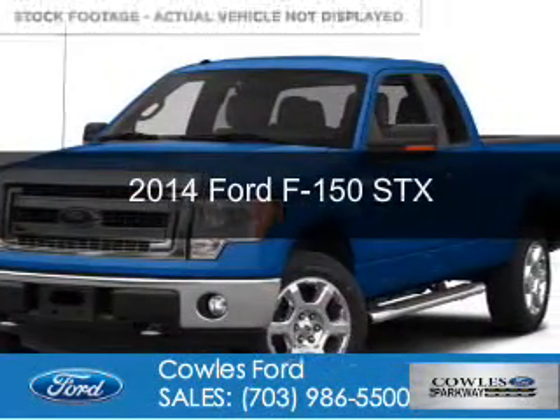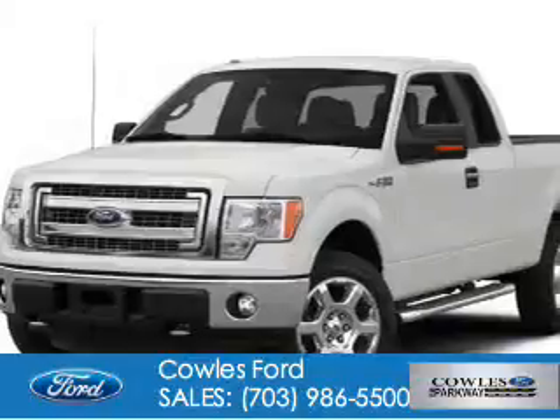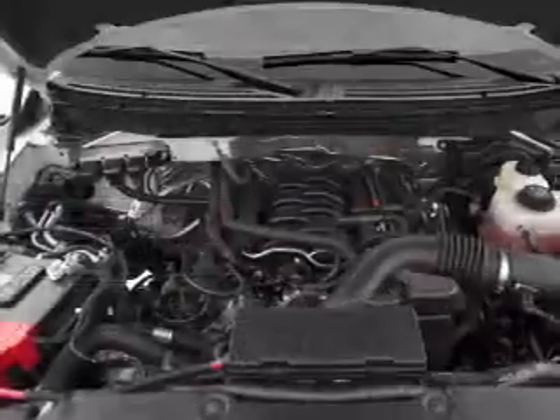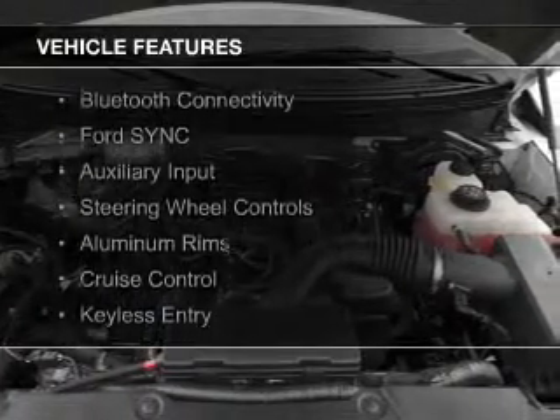This is a new 2014 Ford F-150. It's powered by 4-wheel drive, a 5-liter, 8-cylinder engine, and a 6-speed automatic transmission. The features include Bluetooth connectivity,